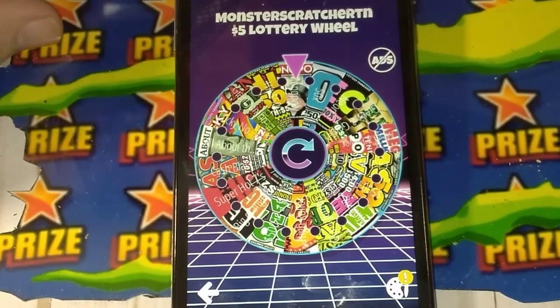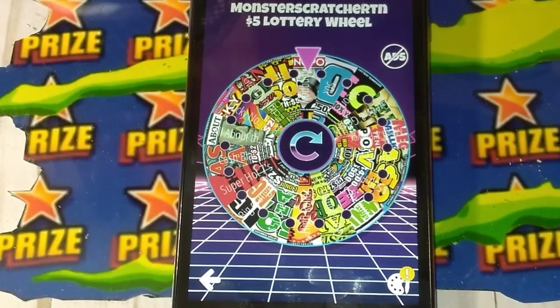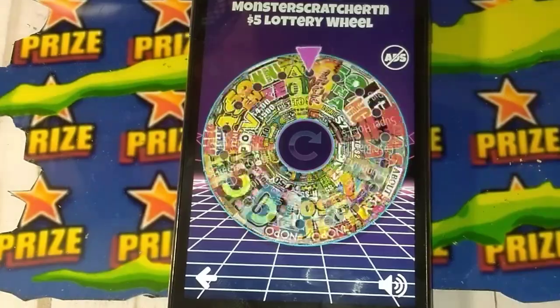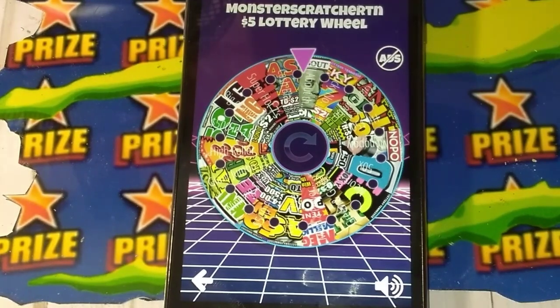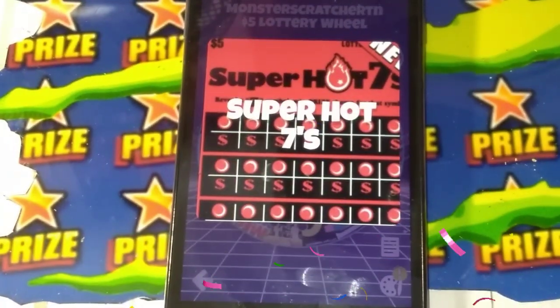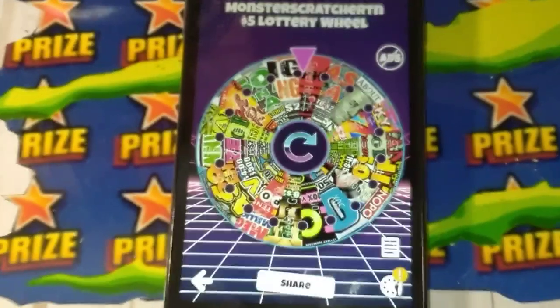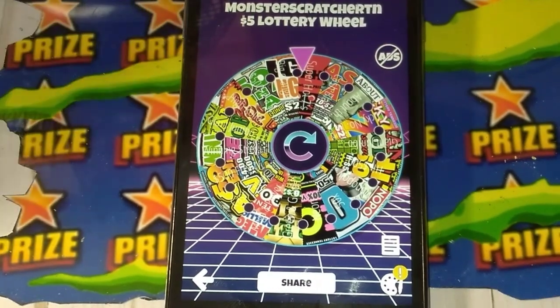Anyways, we are doing our contest. Here we go, we are going to spin this wheel. It's a $5 wheel, I got all the $5 tickets on here. All you have to do is leave one comment on this video, and then tomorrow with the comment picker I will draw names and see who wins the $5 ticket. Come on, land on something good for us today. Super Hot 7s — I love that ticket. Alright, I'm going to go out and buy one of those, and we will see tomorrow who is going to be the winner. So all you got to do is leave one comment on this video and you are entered in the contest.